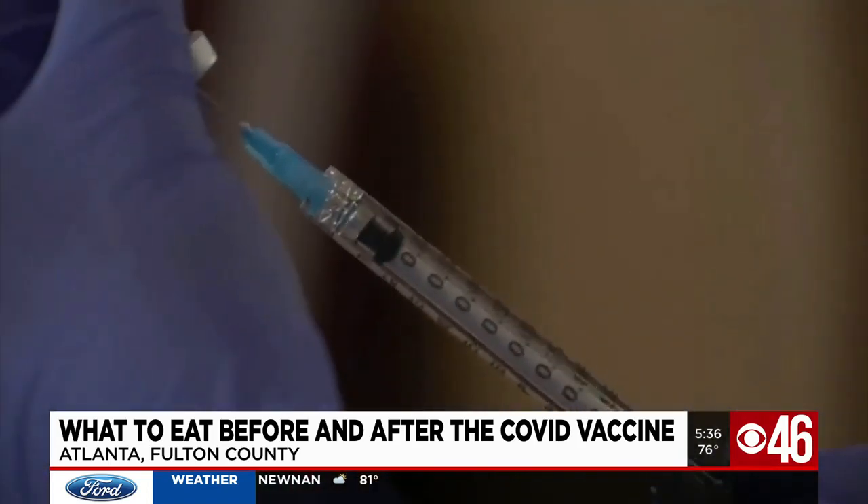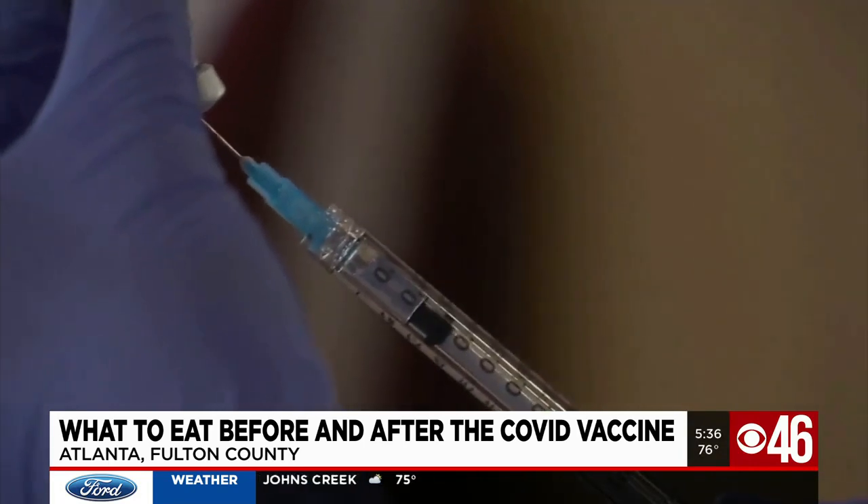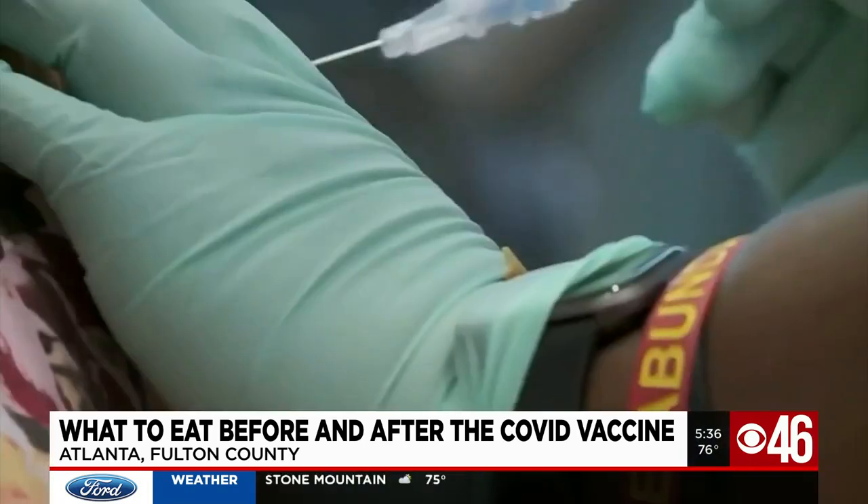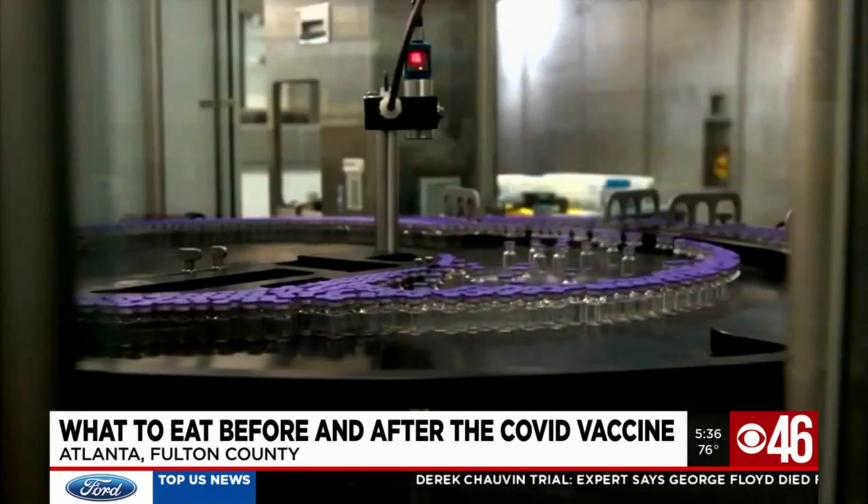Alcohol could definitely make it more challenging to distinguish between the vaccine's symptoms and side effects, or a hangover. The CDC says any side effects usually start within a day or two of getting the vaccine, but should go away in a few days. A lot of people are reporting lethargy after the vaccine, so eating foods that can provide energy and the nutrients we need could potentially help us feel better. Melissa Stern, CBS 46 News.